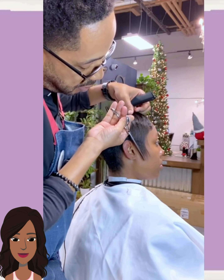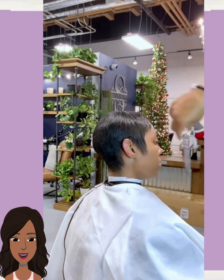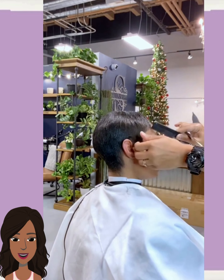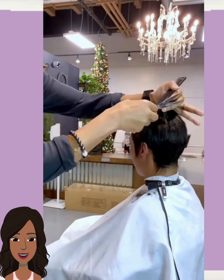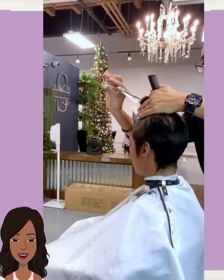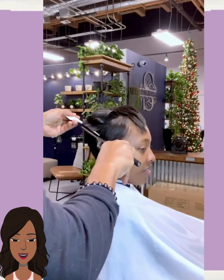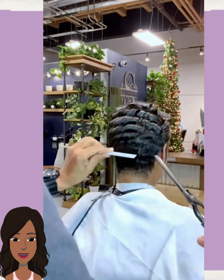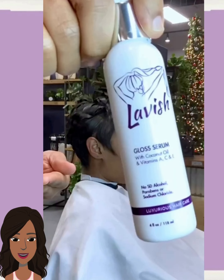We have another pixie hairstyle here. This one is much shorter than the previous one — it also features longer sideburns, and it definitely gives off more of that short and sweet style vibe. There's a little bit of baby bang action going on in the front, and baby bangs is a huge trend right now. The stylist is mixing in some curls.